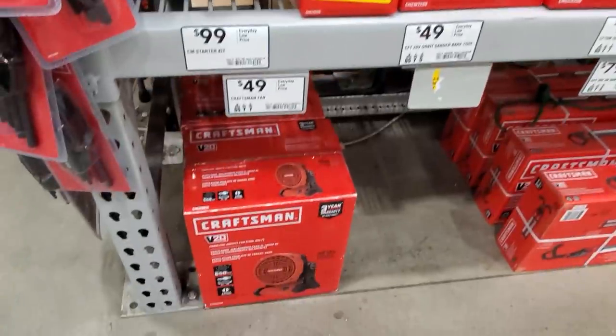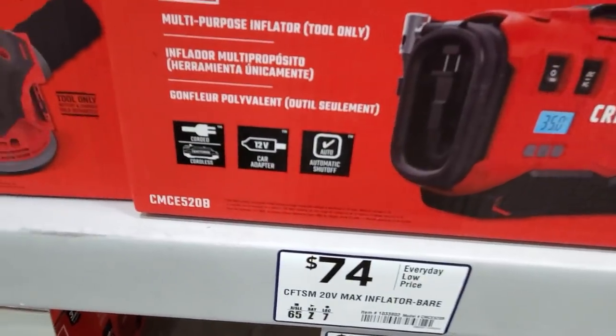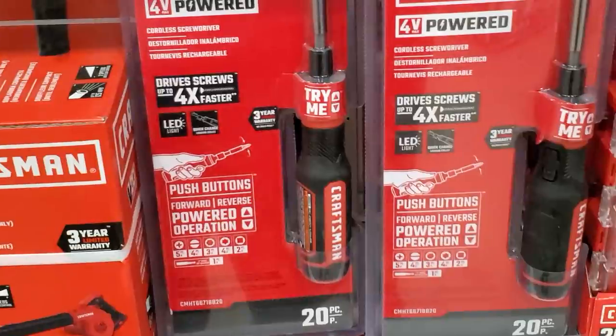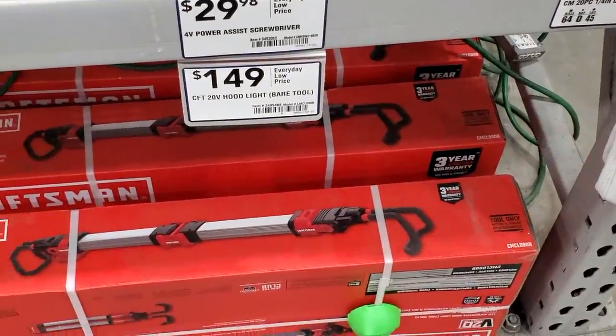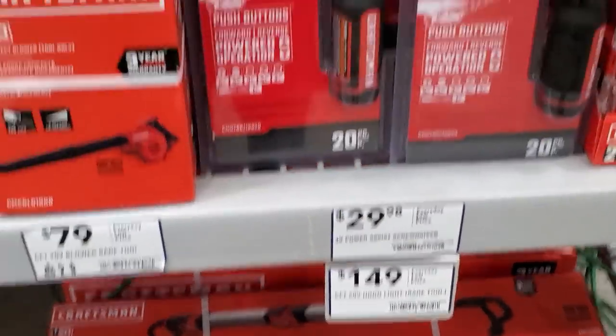There's a sander for $49, a fan for $49, and an inflator for $74. Obviously you want the more expensive tools like the inflator or jobsite blower. This inflator is corded — you can plug it into your house outlet, into the 12-volt cigarette lighter, and it's also battery operated, so you can do all three. The power assist screwdriver is 4 volts at $29, and there's an under-hood light for $14.99.